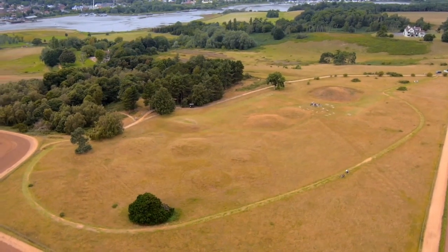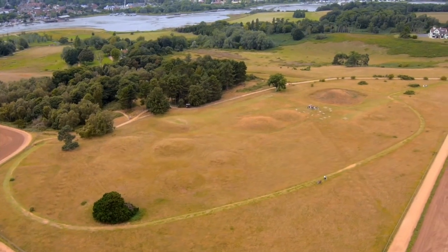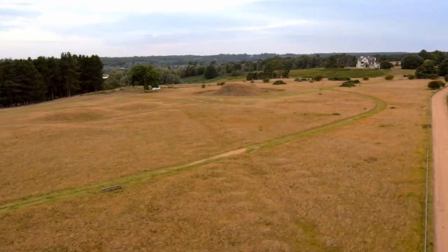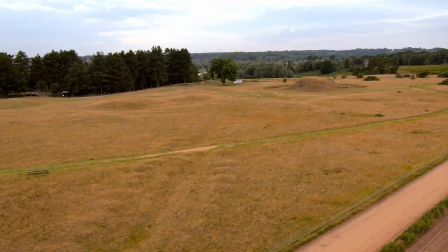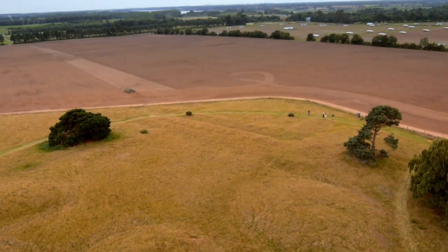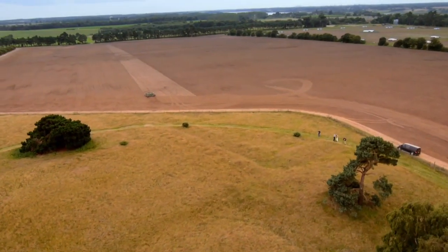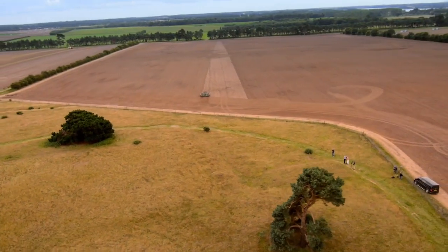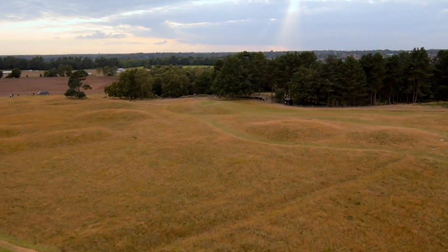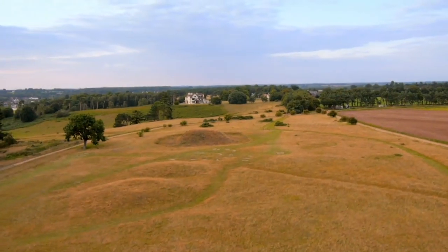Ben sent up his octocopter and it's clear this royal cemetery hasn't always been treated with reverence. Look at those two trenches stretching right through the site - you could think they were ancient ditches, but because they cut through the burial mounds they must have come later. They look quite recent. These were anti-glider trenches, dug in World War II just months after Basil Brown unearthed the buried ship. The whole idea was to create trenches making it very difficult for German gliders and airborne forces to land on this flat plateau - a very tempting target for the Germans who were just across the water in the early 1940s.